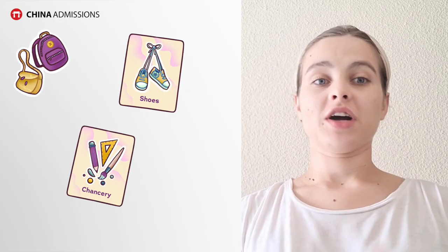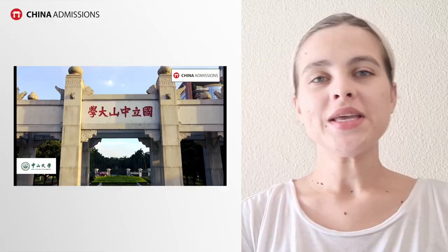Hello everyone and welcome to another China Admissions video. Our topic is travel essentials and what you need when you arrive in China. I myself have been a student in China and some of these come from my own personal mistakes, so I really wish that I had a video like this when I was preparing to go to China.